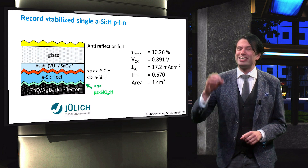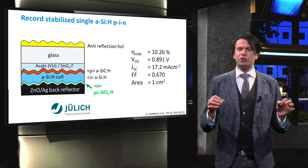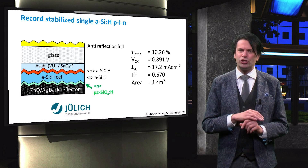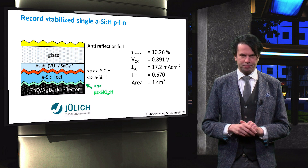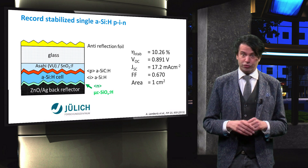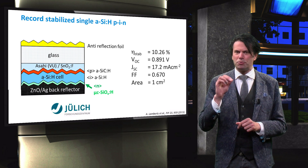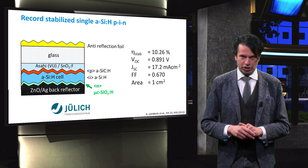First, we will consider the single junction thin-film silicon concepts. Here you see a schematic of the hydrogenated silicon PIN junction processed at the Forschungszentrum Jülich in Germany. The front window is based on a conventional ASAHI UV substrate, which consists of a glass substrate with a fluorine-doped tin oxide layer that has an optical texture for light-trapping into amorphous silicon solar cells.